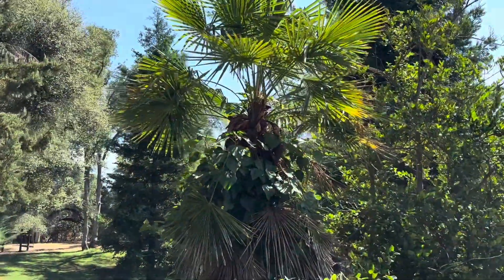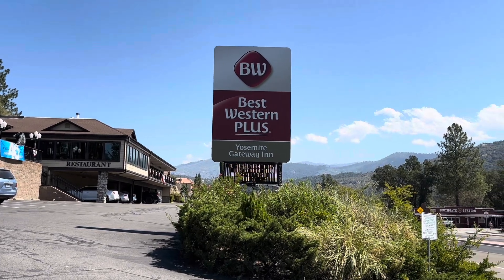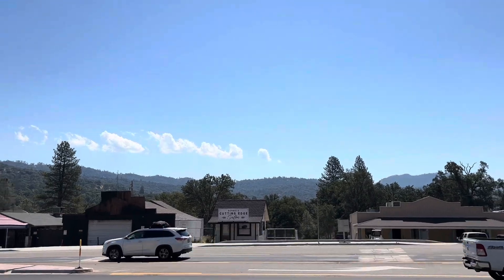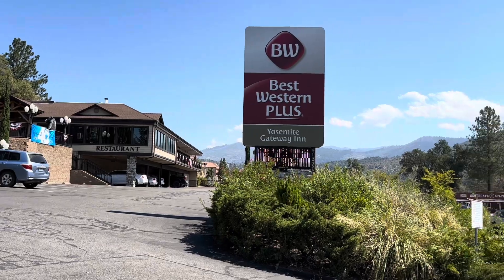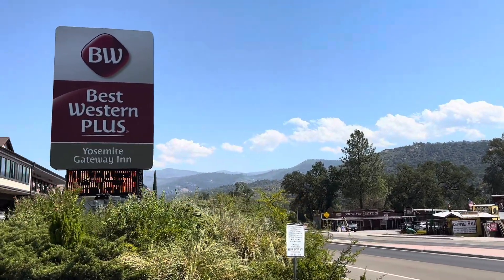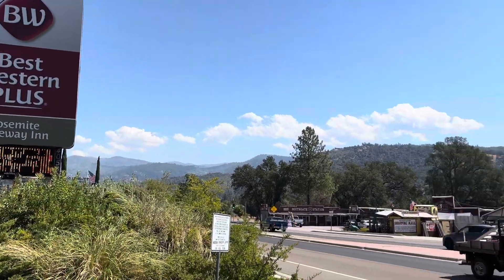There's the name of the hotel — Best Western Plus Yosemite Gateway. These are the views from up on the bridge by the restaurant. They have a restaurant built in here, and you get some pretty good views of the mountains. It's about 20 minutes that way to the gate of Yosemite. Pretty nice hotel.